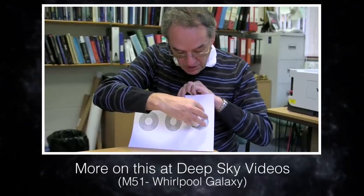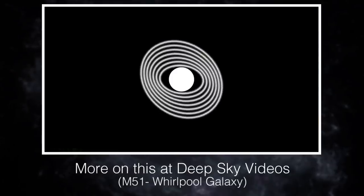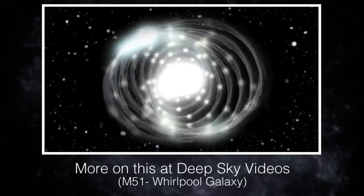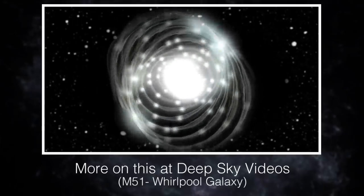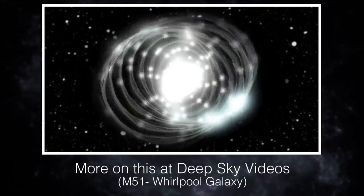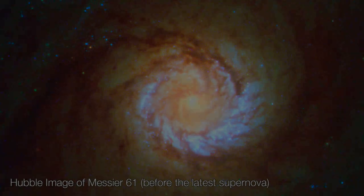You should think of spiral arms as like waves which are travelling around the galaxy. They travel around the galaxy at their speed, and the stars travel around the galaxy at their speed, and they're not the same in most parts of the galaxy. In fact, for most of the galaxy, the stars and the gas travel faster than the spiral arms. So a gas cloud travelling faster than the spiral arm will catch up with it and overtake it. But as it passes through the spiral arm, it gets compressed by the density wave of the spiral arm, and that compression is what triggers the star formation.